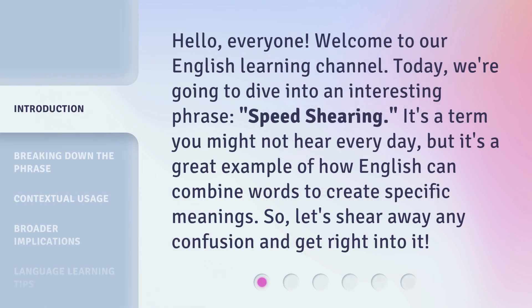Hello, everyone, welcome to our English Learning Channel. Today, we're going to dive into an interesting phrase: speed shearing. It's a term you might not hear every day, but it's a great example of how English can combine words to create specific meanings. So, let's shear away any confusion and get right into it.